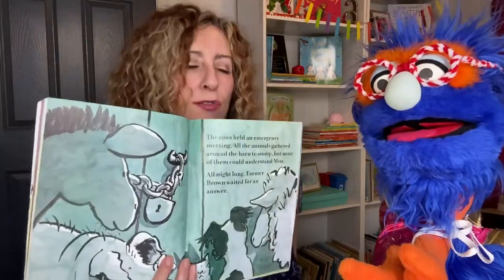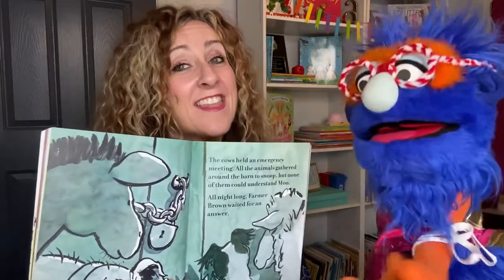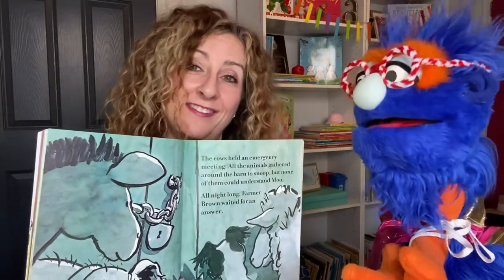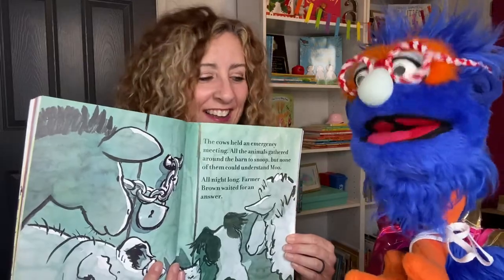The cows held an emergency meeting. All the animals gathered around the barn to snoop. But none of them could understand moo. All night long, Farmer Brown waited for an answer. Snoop means just kind of tiptoe around and check and see if anything's going on. Yeah, that's right. They're kind of listening, trying to find out.